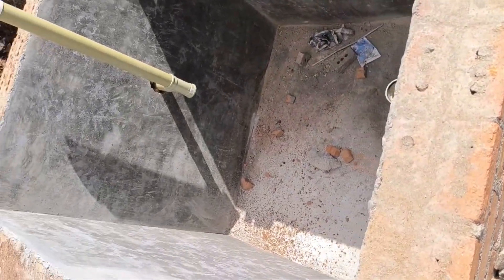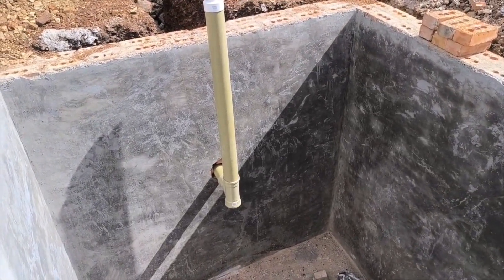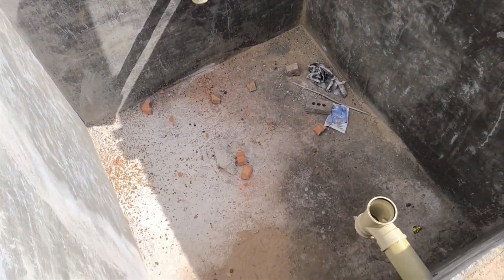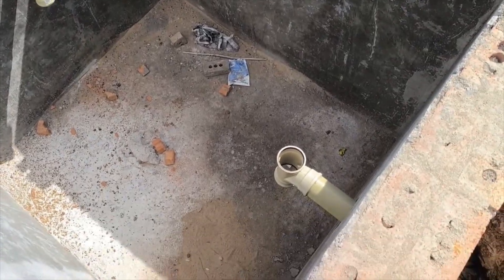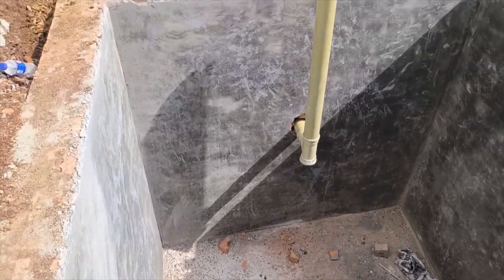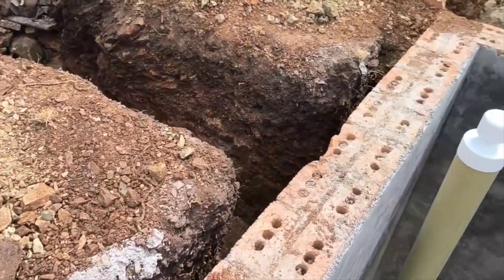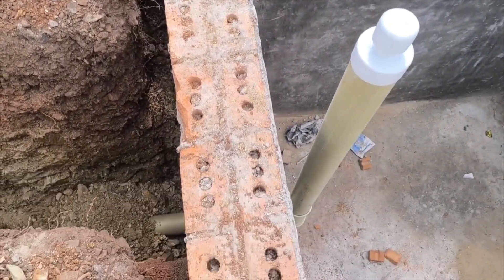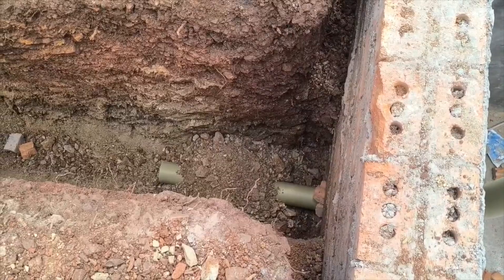Our septic is three by three by three meters, and with the outlet setting the liquid level at 1.2 meters depth, the working volume is 10.8 cubic meters — equivalent to 10,800 liters. That's plenty for the main house, the cottage, and the staff quarters. With typical usage the plan is to inspect yearly and pump roughly every five years.